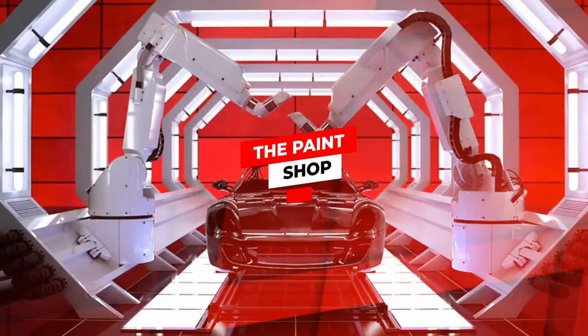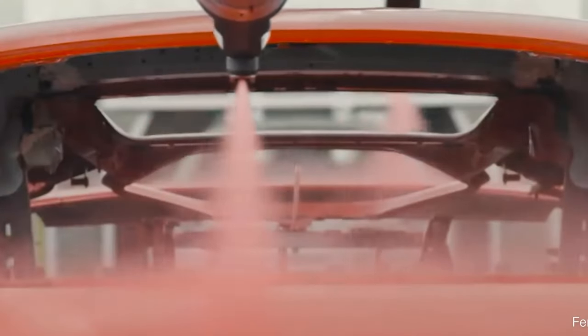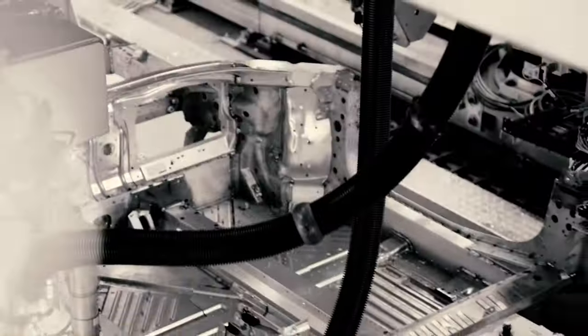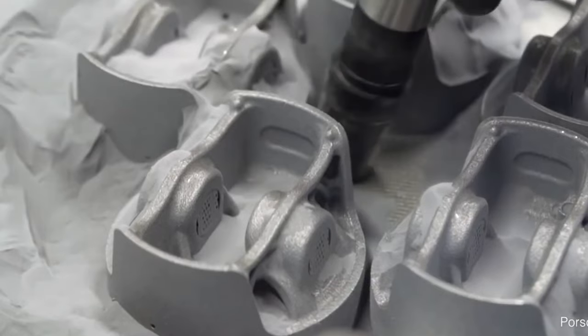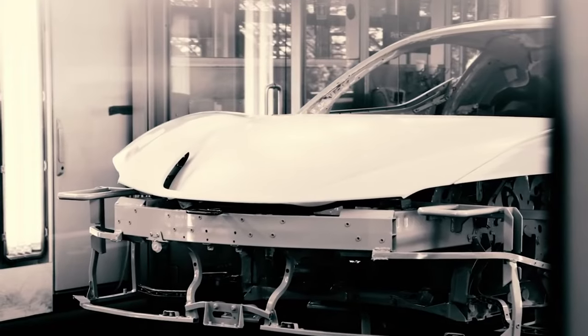In its 75-year history, Maranello has placed importance on creating state-of-the-art driving machinery. Although the classic red hue is still popular, modern paint technology allows consumers to choose from a wider range of colors. The modification process involves skillful hand-use, mixing numerous colors and materials for a perfect finish, while technology assures color consistency.